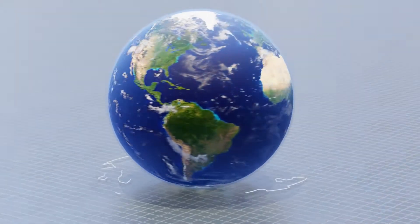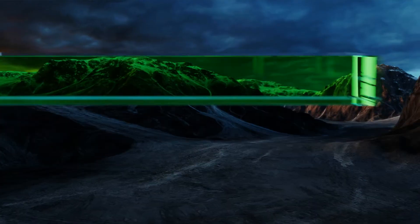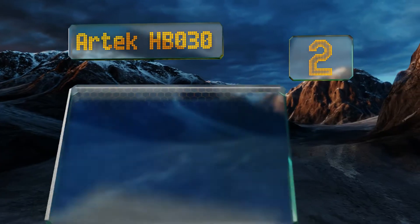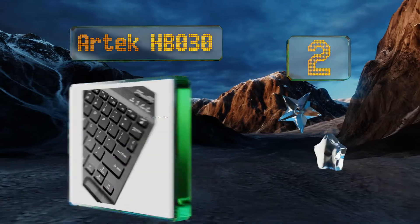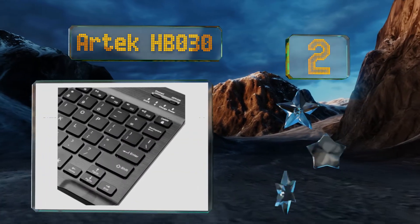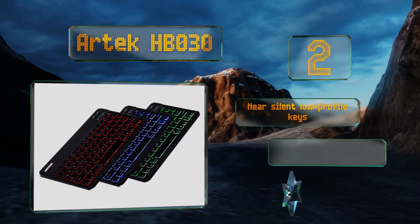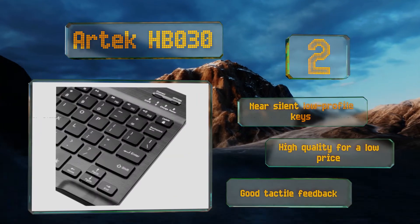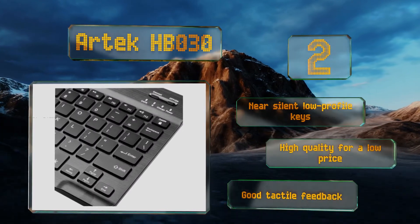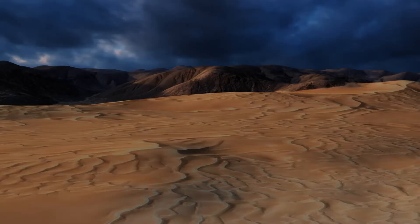At number two, stand out from the crowd using the Artec HBO 30. It offers seven different LED backlight colors with two adjustable brightness levels for an optimal typing experience day or night. Its rechargeable battery can last up to six months with two hours of use every day. It features near-silent, low-profile keys and good tactile feedback. It's high quality for a low price.